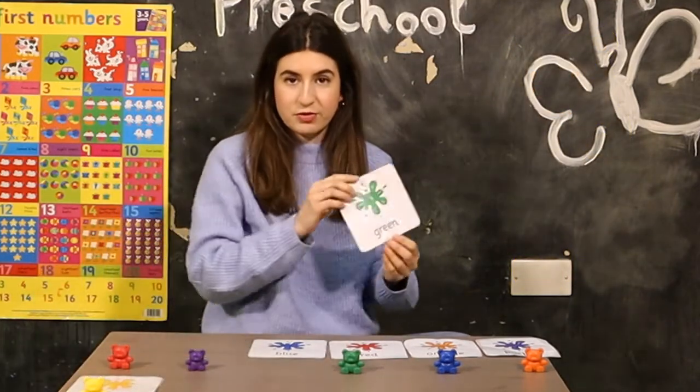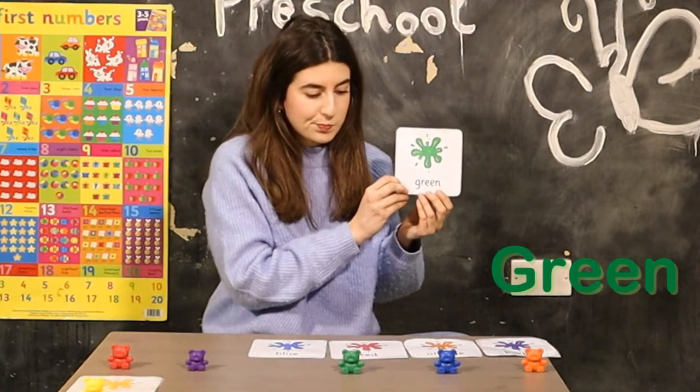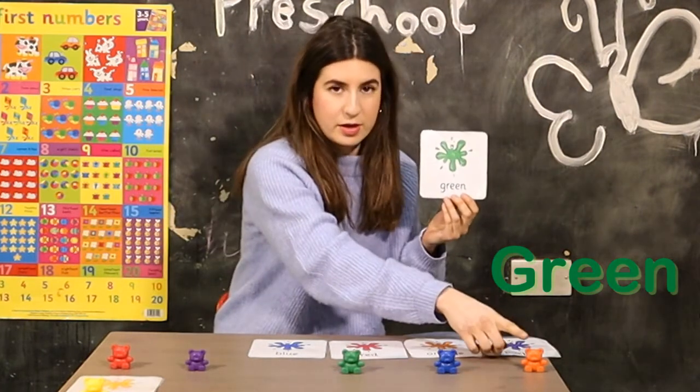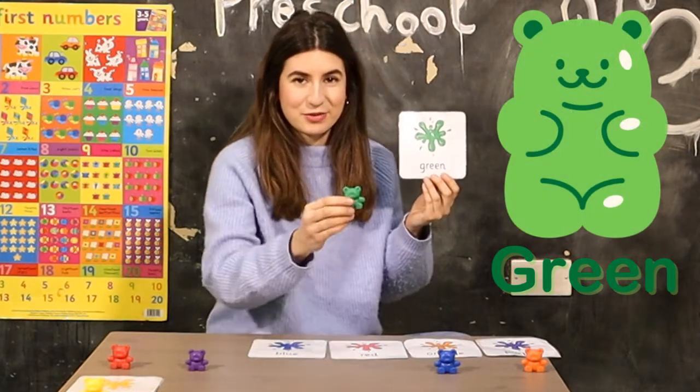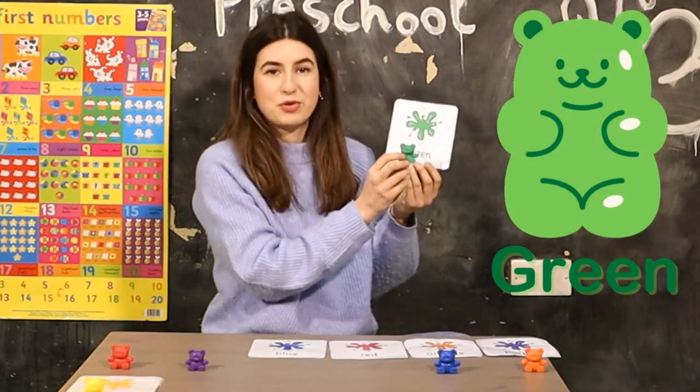Shall we look for the green teddy? Is it this one? No. This is the green teddy. Green.